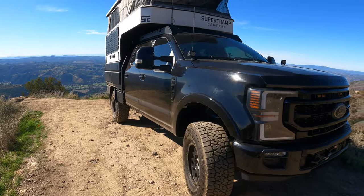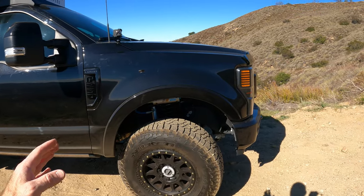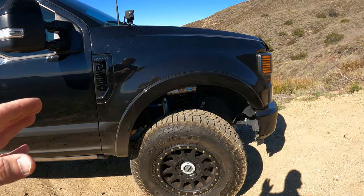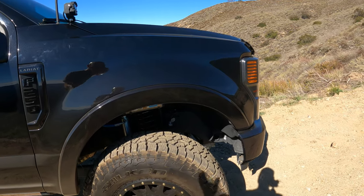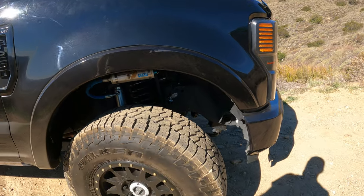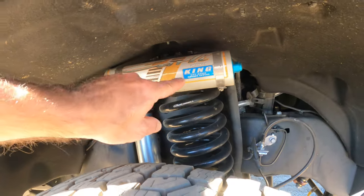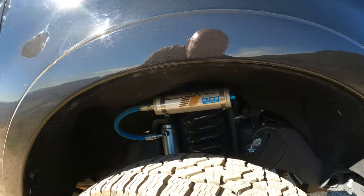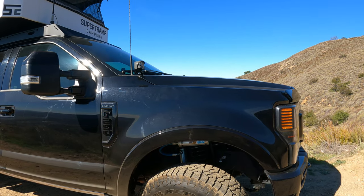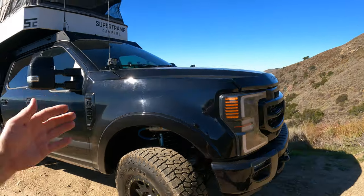Now let's look at the tires, wheels, and suspension. When the truck came from the factory it was on 35-inch tires, and now I'm on 18-inch wheels with 37-inch Falken Wildpeak AT3 tires — a mixed tire that gives really good performance both on the street and off-road. Looking underneath, you can see the King reservoir suspension — the King pin-top suspension — which gives the truck a two-and-a-half-inch lift and really helps with carrying weight and making it a much smoother ride when going off-road.